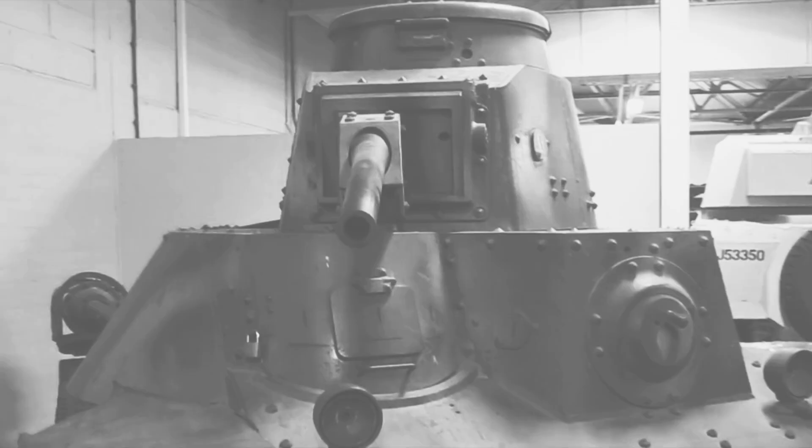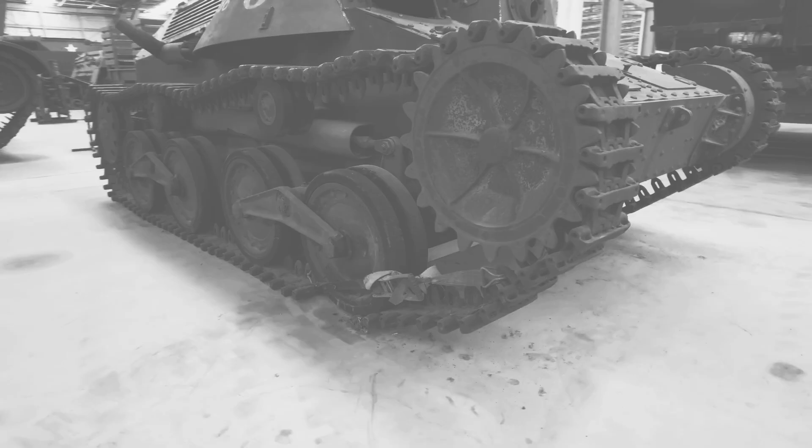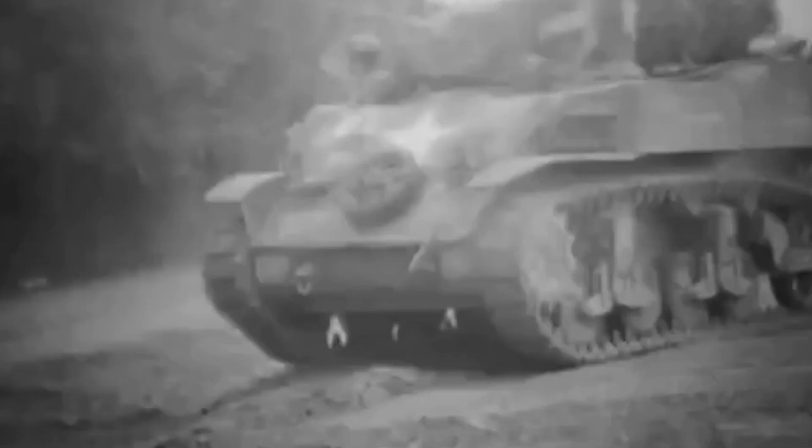On the other hand, Japan's focus on manoeuvrable warfare led to the creation of the Type 95 Ha-Go, introduced much earlier in 1935. This light tank was tailored for Japan's engagements in China and the Pacific Islands, where agility was paramount. The contrast between these two tanks reflects the different political ideologies and military strategies of the US and Japan, as well as the evolving technological landscape that shaped the world of tanks during this period.